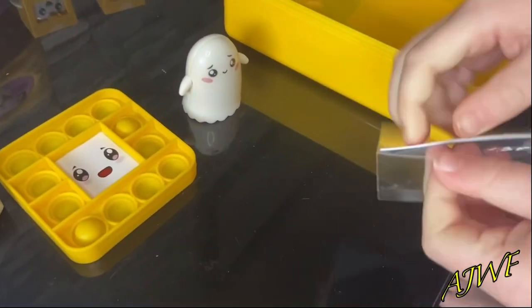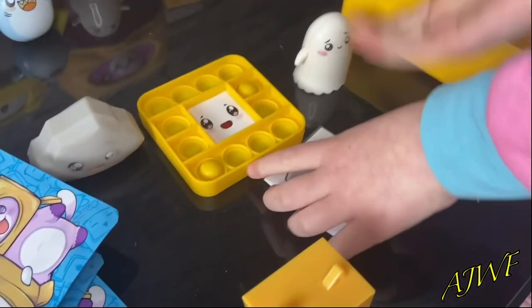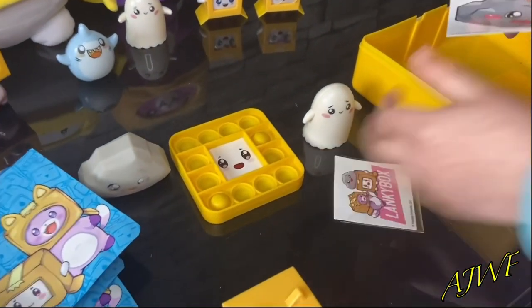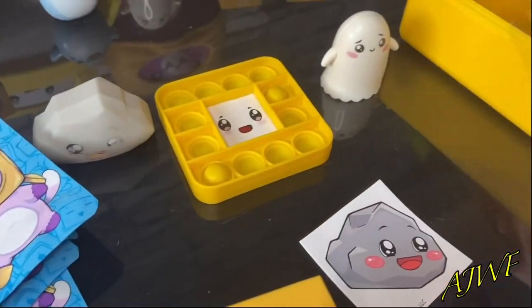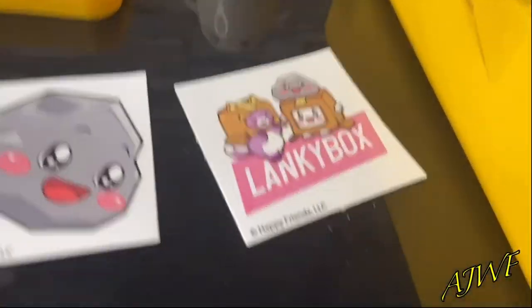Let's get inside these stickers and see what three stickers we get. She's struggling a little but she's a pro YouTuber in the making! There we go - oh, that's a corn one, a Lanky Box one. She's gonna lay them out for us - they're really cool!